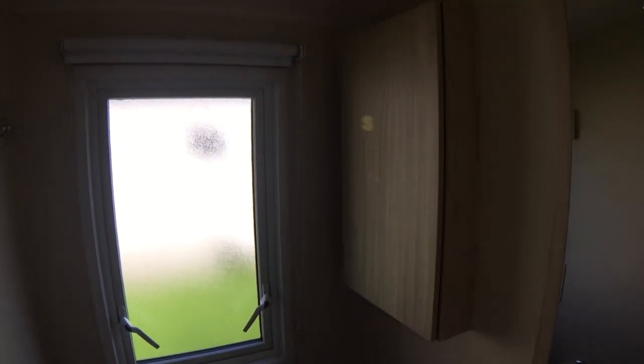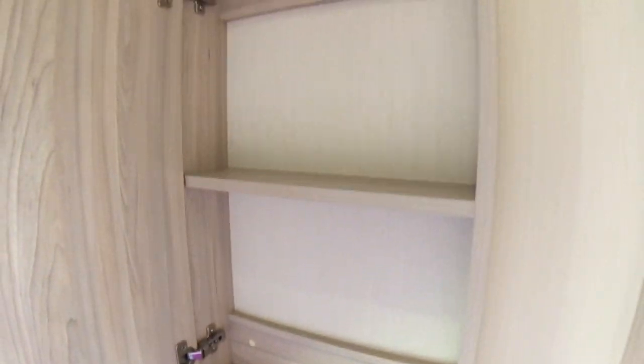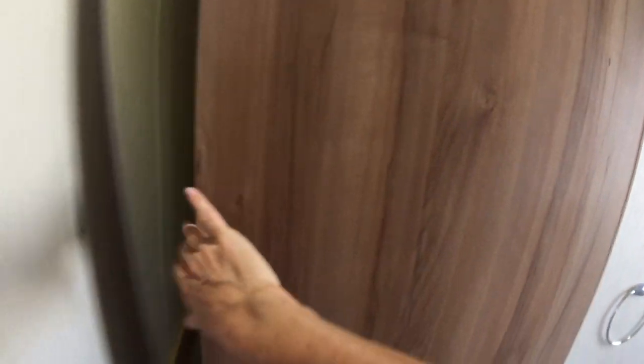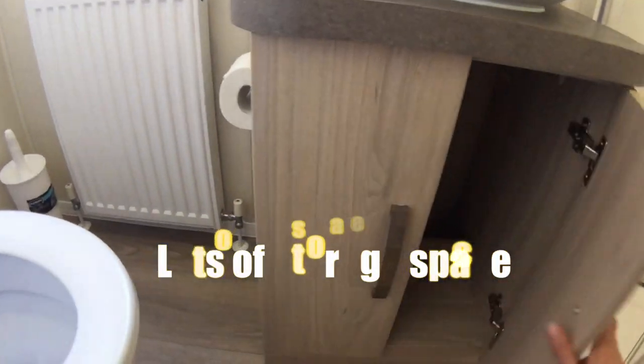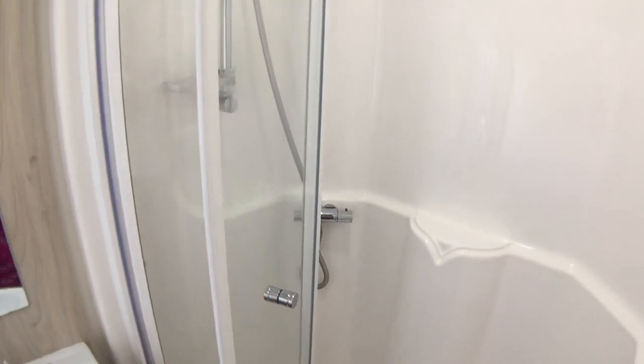We have a loo, a basin, and I'm guessing that's a little bit of cupboard space, and some nice hooks. They're quite good on their hooks here. And then the next door is another toilet and some more cupboard space — and another cupboard there. A shower — it's quite a decent sized shower for a caravan.